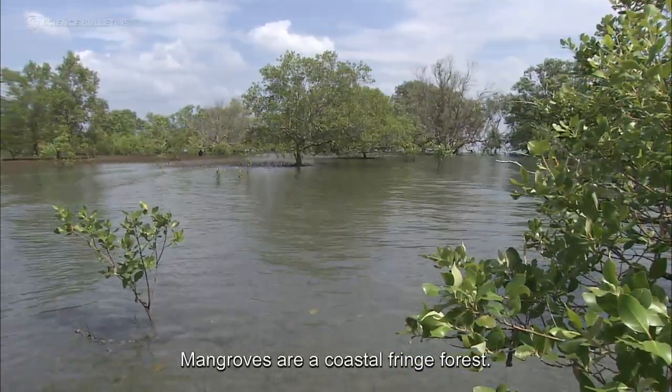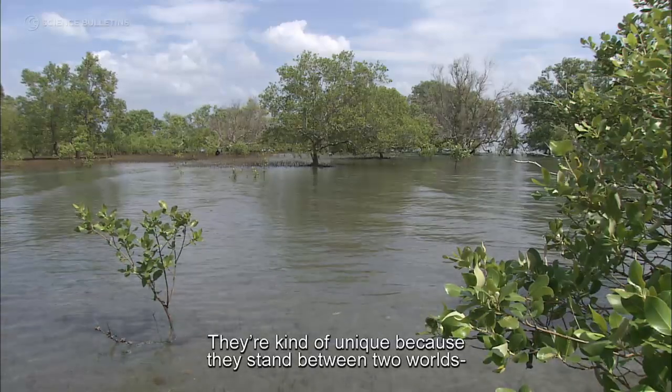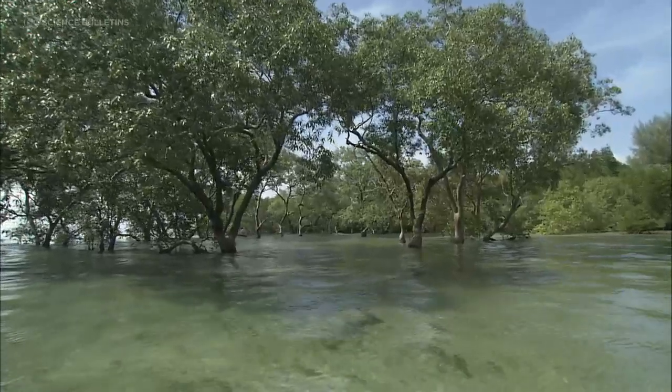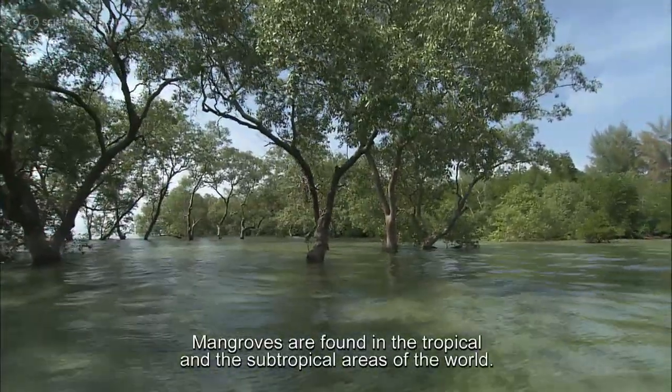Mangroves are a coastal fringe forest. They're kind of unique because they stand between two worlds, between the ocean and the land. Mangroves are found in the tropical and the subtropical areas of the world.